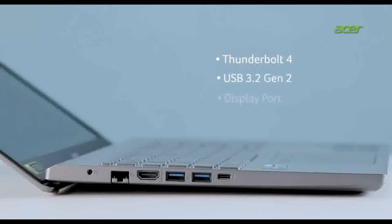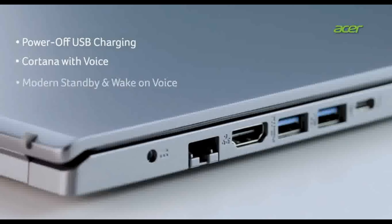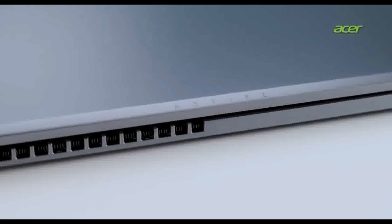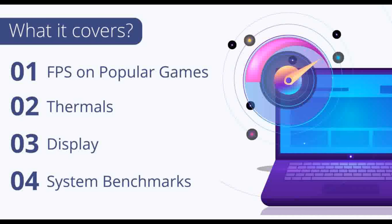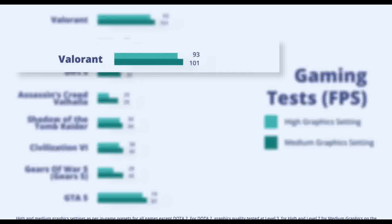Acer Aspire 5 also features a 720p HD webcam and a fingerprint reader for convenient security. Featuring next-generation connectivity: Wi-Fi 6E for high-speed file sharing and smooth 4K streaming, Bluetooth 5.2, Thunderbolt 4 port, dual 4K display support for multitasking, 3 USB Type-A ports, and one HDMI 2.0 port.